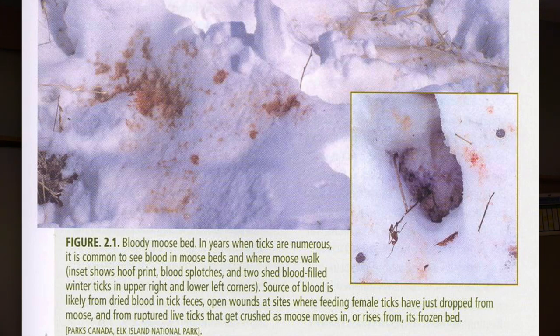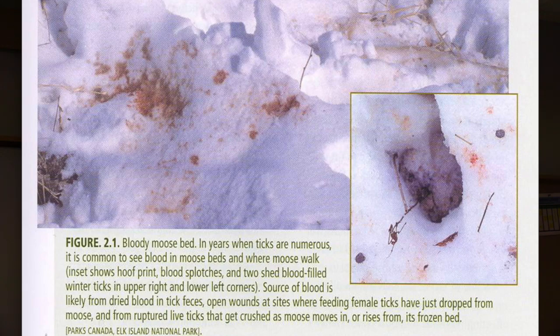Here's a moose bed in winter — you can see where the moose stepped, and you can actually see ticks that have come off. In winter, moose bed down at night or in the evening, and on this moose bed there is a lot of blood. It's probably dried blood from tick feces, since they don't process blood very well. Some females that have dropped off leave big gaping wounds. There are also live ticks that have been crushed. This is pretty significant.